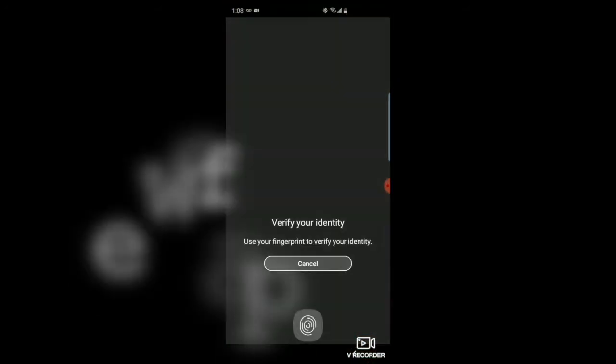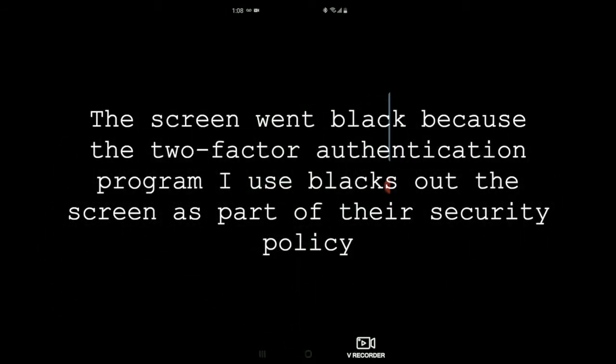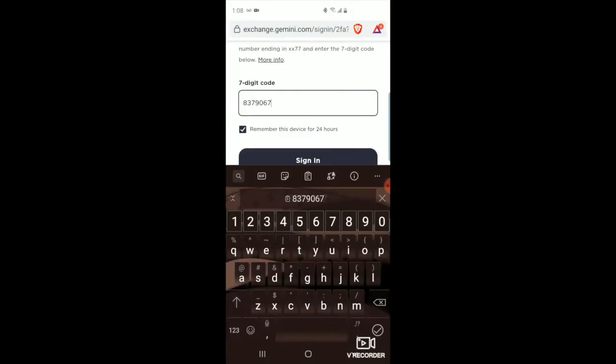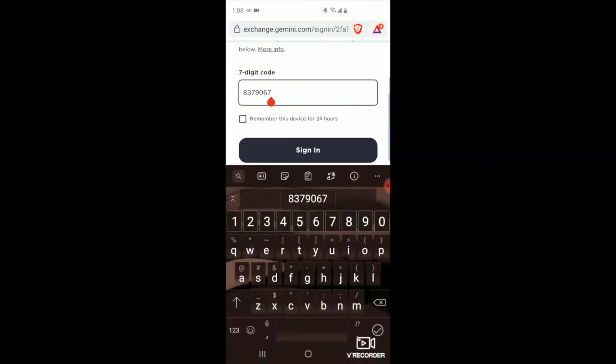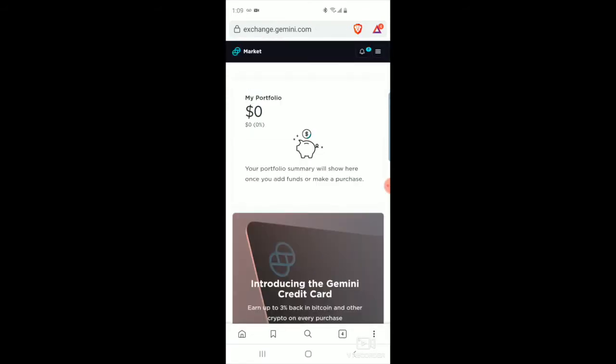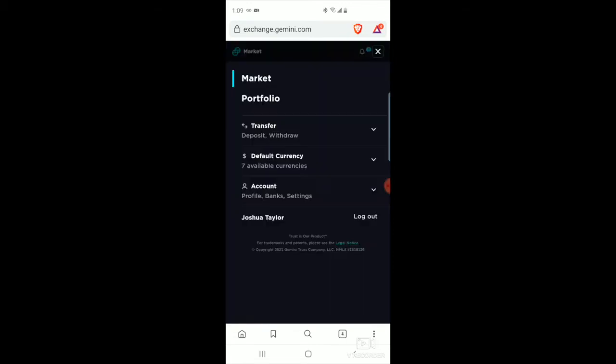I have set up two-factor authentication — it's something I would recommend you doing as well. This just adds another layer of security. It's a 30-second two-factor authentication, so it scrambles an additional password every 30 seconds. That way, if someone does get your password, they would need that two-factor authentication password as well to get logged in.